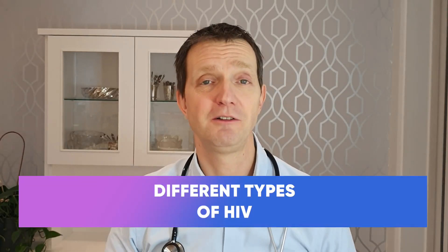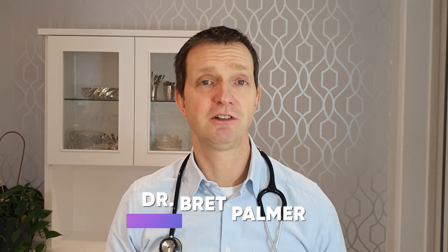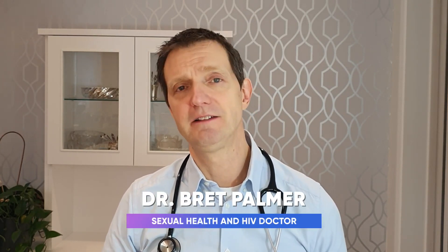Hi everyone, welcome to the next episode of Explained Studio with your host, Dr. Brett Palmer. Today we're going to be talking about the different types of HIV. And so there are two main types: HIV1 and HIV2.